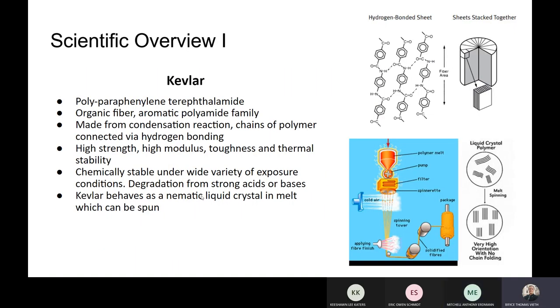All right, so one of the primary materials is Kevlar. Its scientific name comes from the aromatic polyamide family — it's an organic fiber. You can see the atomic structure in the upper right photo, and it's made from a condensation reaction in chains of polymer connected via hydrogen bonding.